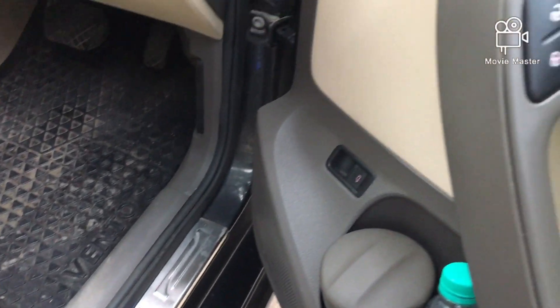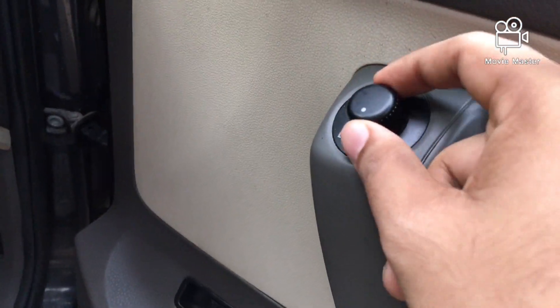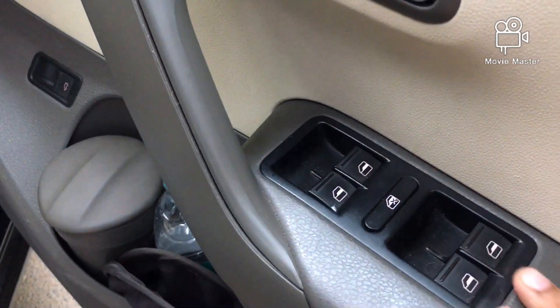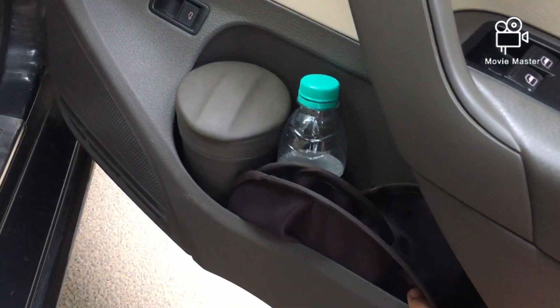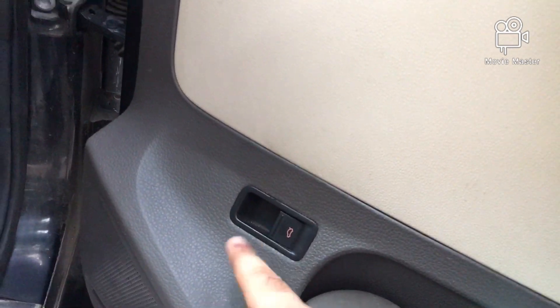This is the mirror adjustment switch for the left and right mirror, lock and unlock of the door, power windows and power locking for the windows. This is the storage space for bottle holders, and this is the boot lid button to open the boot.